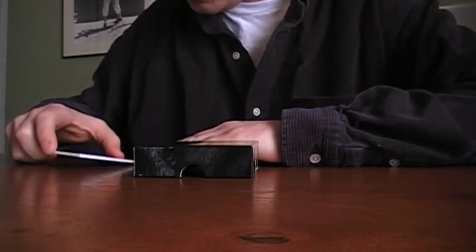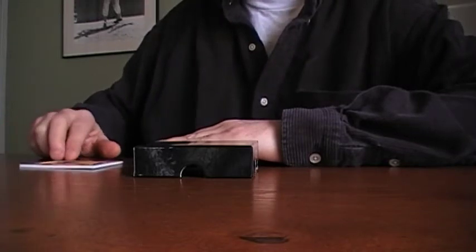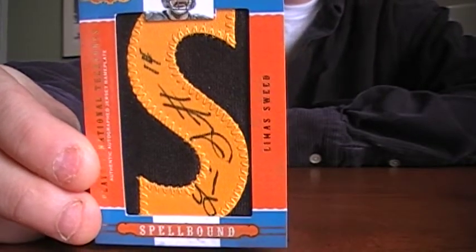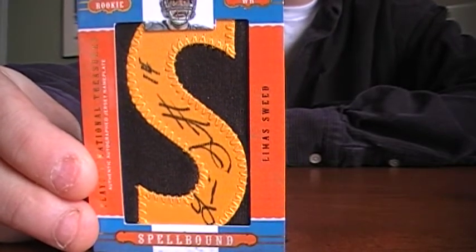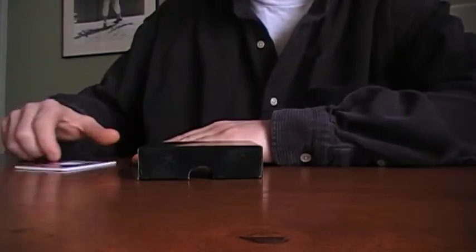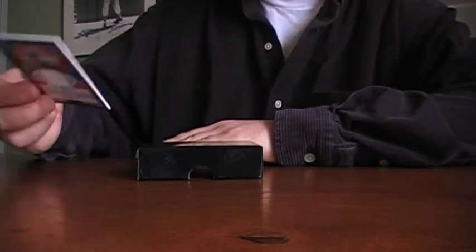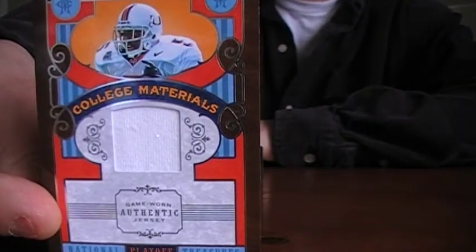I'm really lucky with these spellbound cards. There's a Lama Swede, number one of five — basically a one of one, whatever you want to call it. Cool card, nice box so far. Next: Edrin James college materials, not autographed, one-color jersey, seven of 25.